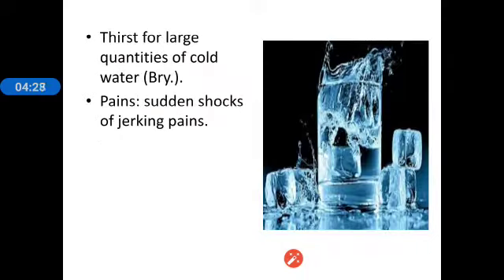The next symptom is thirst for large quantities of cold water — the same symptom we see in Bryonia. There are many drugs with this symptom such as phosphorus, silicea, calcarea carb, and others, but there are peculiarities which discriminate these drugs from one another. The next symptom is pains which are sudden shocks of jerking pains — the pains come in shocks or are of a sudden jerking nature. We are discussing only the keynote features now.